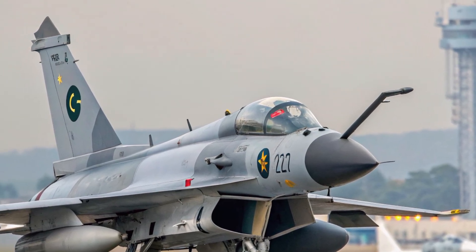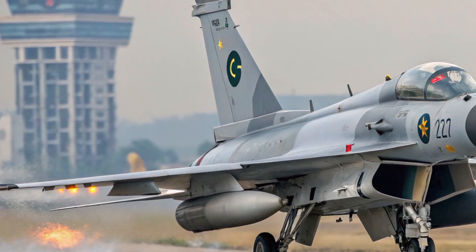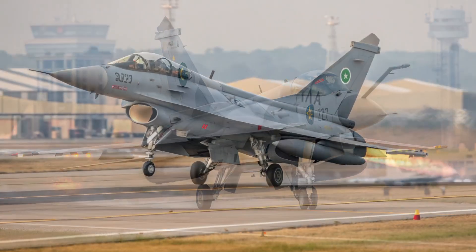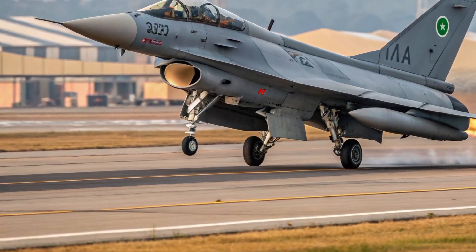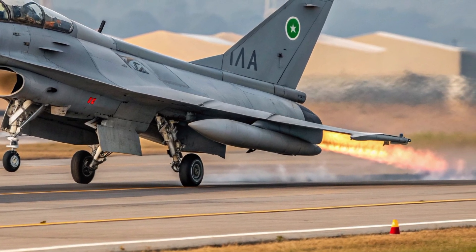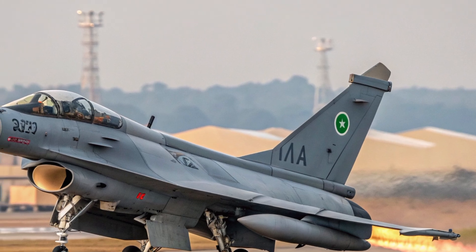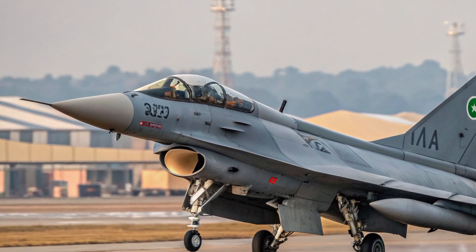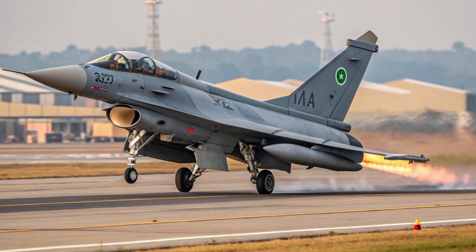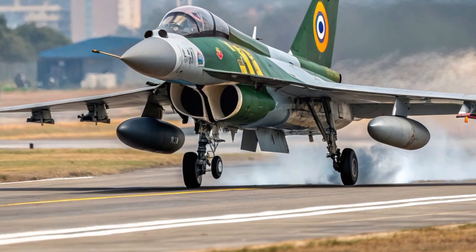The jet's radar system, often compared to top-tier modern AESA radars, provides long-range tracking and the ability to lock onto multiple targets simultaneously. The avionics suite supports advanced navigation, electronic warfare capabilities, and precision-guided weapons with extreme accuracy. Whether operating in air-to-air combat or conducting ground attack missions, the J-10C delivers high performance across the board, supported by improved range and strong fuel management systems that allow longer missions without compromise.